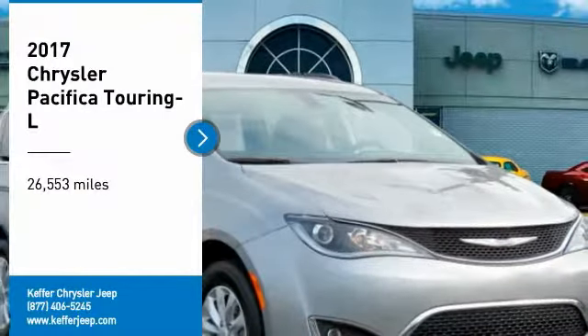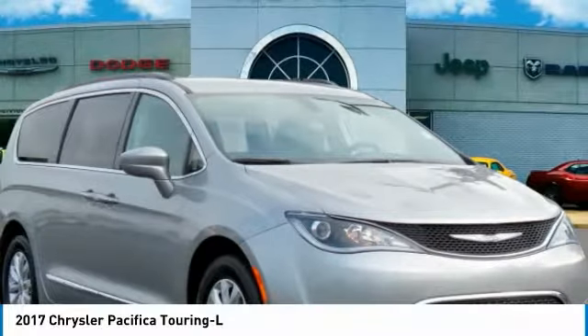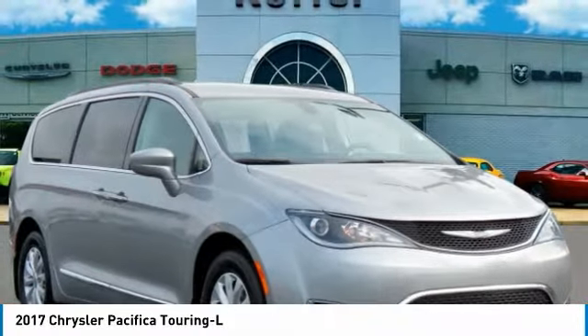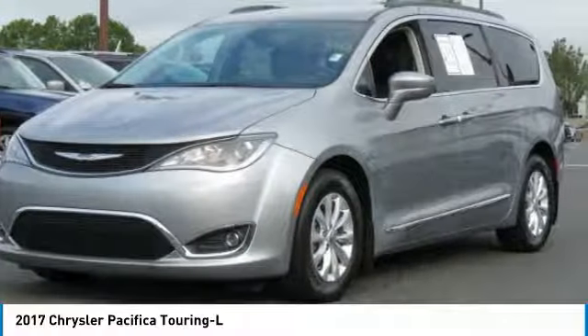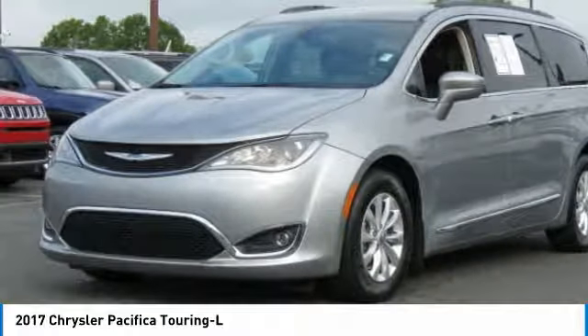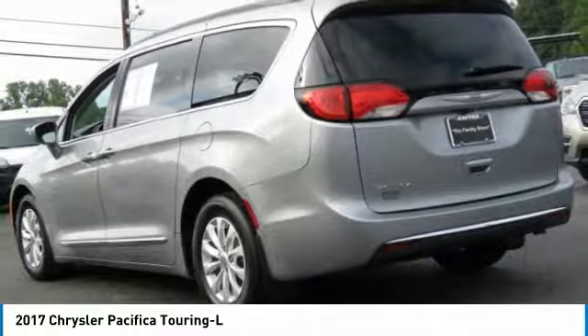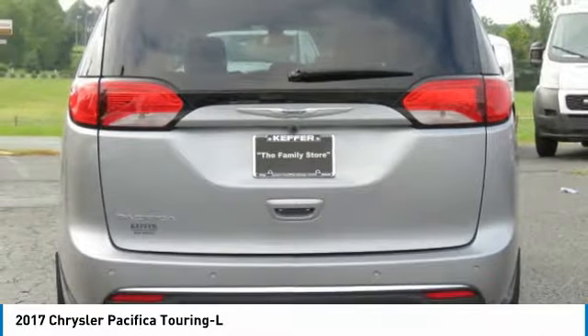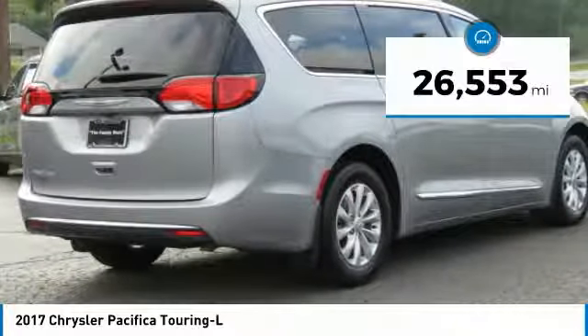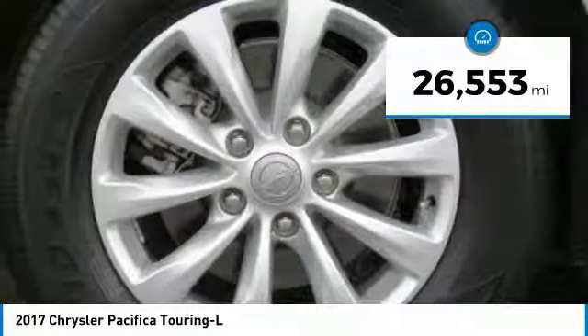Take a ride in the 2017 Pacifica. The Pacifica crossover features the driving attributes of a sedan and the utility and space of a minivan or SUV. The Pacifica has top-notch safety scores, an upscale interior, and a spacious cabin that leaves room for your family to grow. This vehicle has less than 30,000 miles.